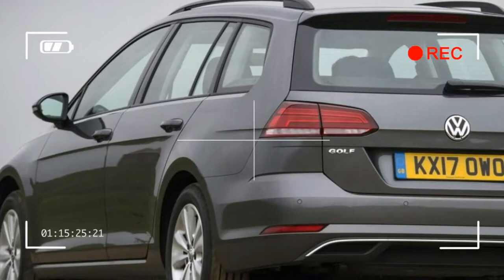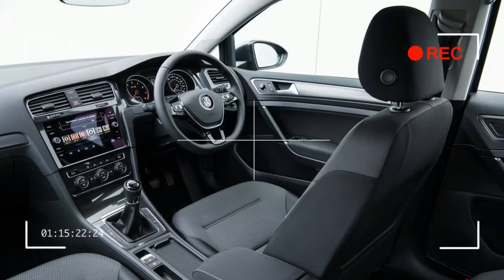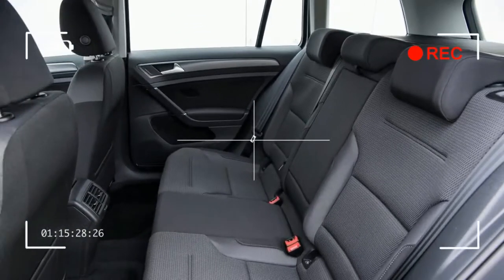Depending on which version of the Golf Estate you choose, you get different suspension setups. Less powerful versions have a fairly basic rear suspension, slightly more powerful versions have a more sophisticated setup at the rear, while the sporty versions get various arrangements that are lowered and stiffened to varying degrees.